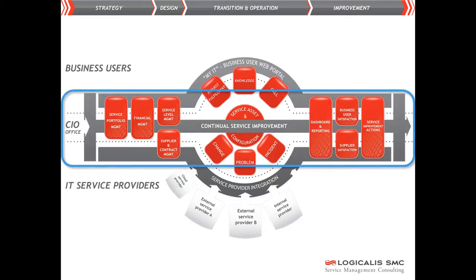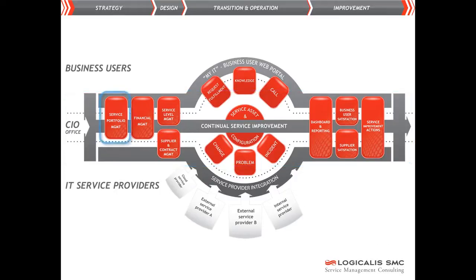In the middle of the picture are the processes which the CIO office has set up to guarantee a consistent service for the business. The services are set out in the service portfolio, and the agreements with the business concerning the services are set out in the service level agreements.